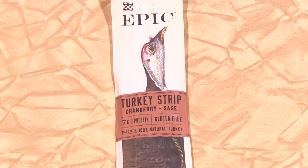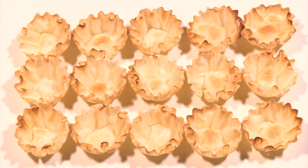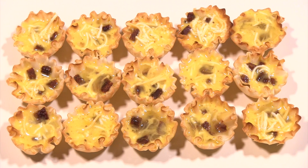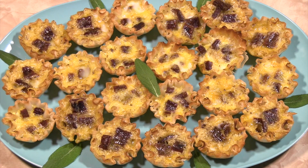Chop one 1.8-ounce stick of turkey jerky into small pieces. Arrange one box of mini phyllo shells on a cookie sheet. Add a few pieces of turkey jerky to each and fill with egg mixture. Bake at 350 degrees for 10 minutes or until filling is set. Dried-out turkey can be delicious.